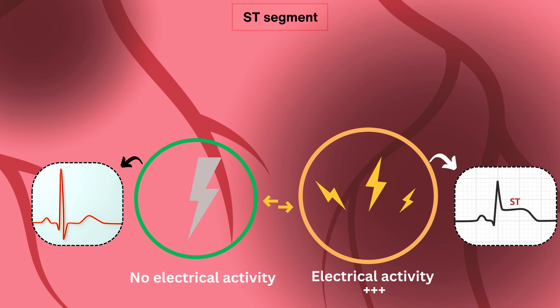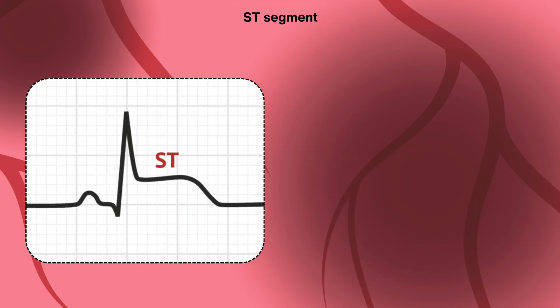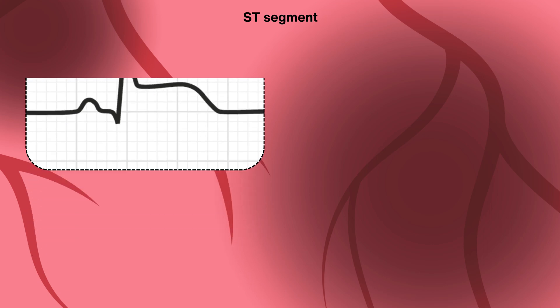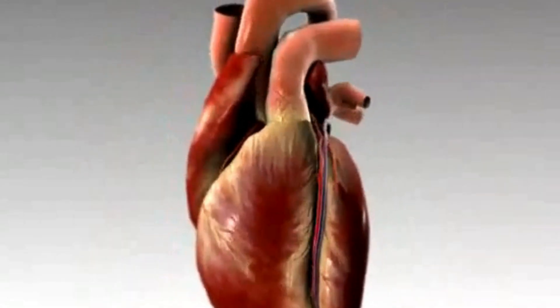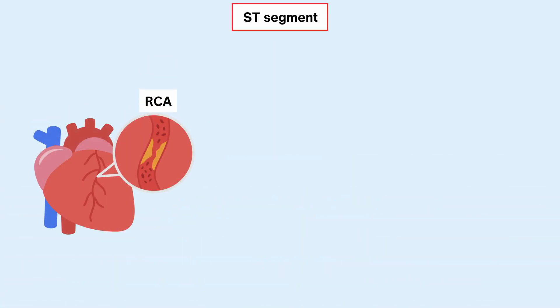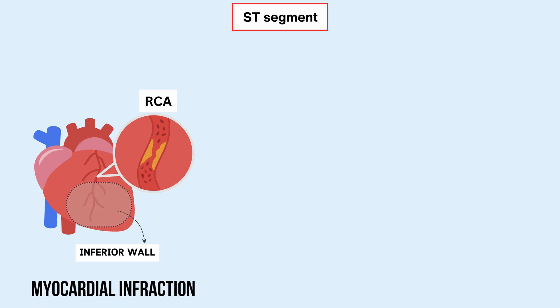It's like a visual cue for your doctor that there's a real problem brewing in your heart muscle. When you see that ST segment taking off, it's time to pay attention, because your heart's sending out a distress call, loud and clear. For example, when there's a blockage in the right coronary artery, which supplies blood to the lower part of the heart known as the inferior wall, it can have serious consequences. This blockage restricts the flow of oxygen-rich blood to that region, leading to a condition called myocardial infarction, or heart attack.